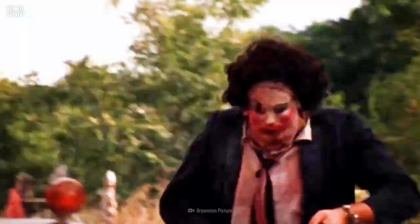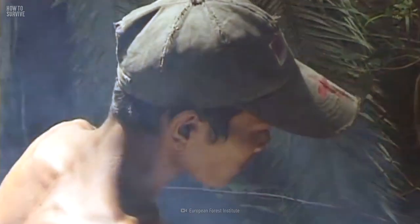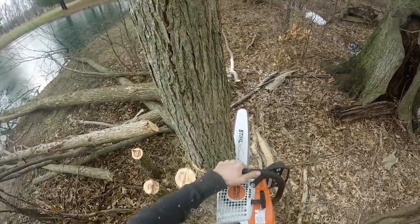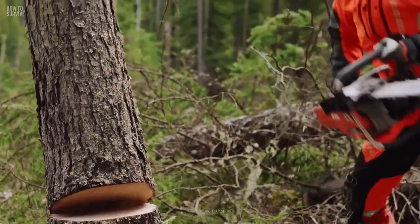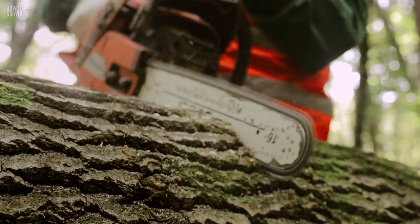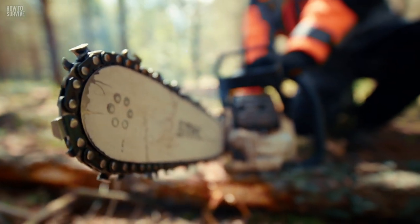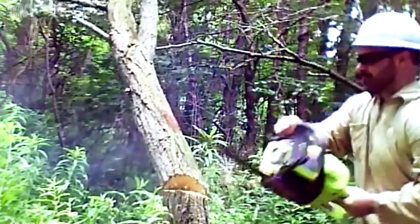Most of us associate chainsaws with crazed murderers from slasher movies, with good reason. Chainsaws are the cause of frequent injuries to tree fellers, especially when it comes to the hands, arms, and legs. When operating a chainsaw, make sure to follow safety rules carefully. To start, it needs to be properly sharpened. Chain tension and control settings should all be checked before firing it up. Start the saw while standing on low ground with the chain brake on. Get a good grip on the handles, your footing secure, and don't cut overhead.